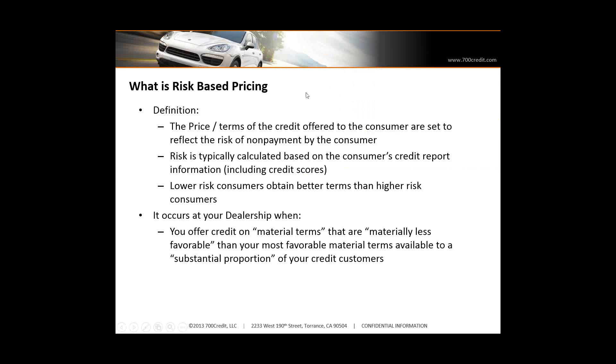So what is risk-based pricing? This is where you're varying the price — maybe it's the interest rate — based on their credit score. Based on someone's credit score is going to be the terms of the credit that they're offered. It occurs at your dealership when you offer credit on material terms that are materially less favorable than your most favorable material terms. So people with lower credit might be offered a higher interest rate loan — that's risk-based pricing.